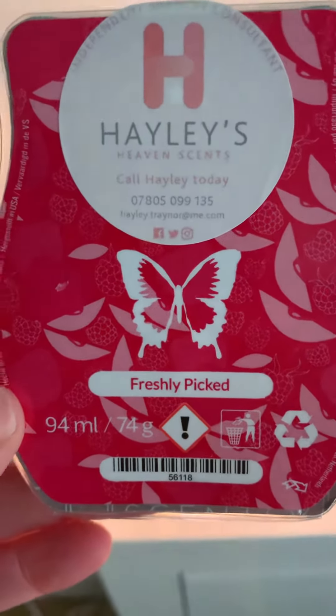If you'd like something alternative to the Christmas scent, I definitely recommend this one. Pop me a message for more details or leave a comment below. Thanks for watching!